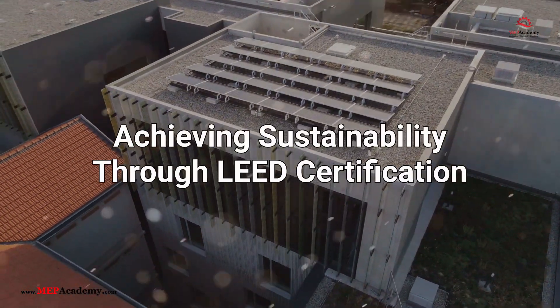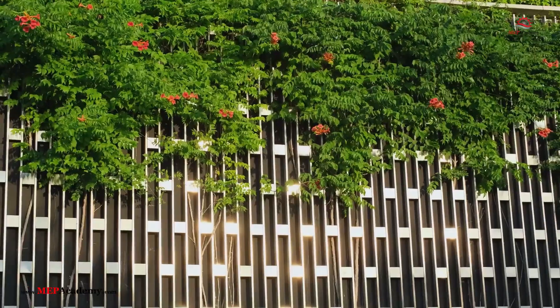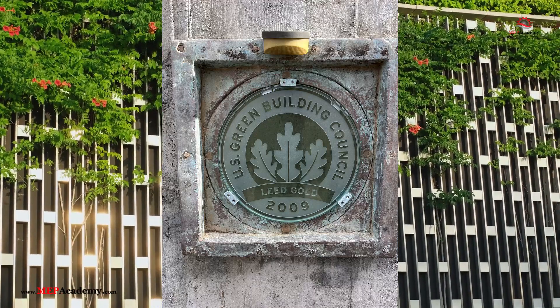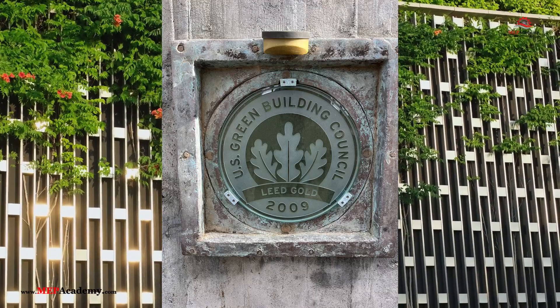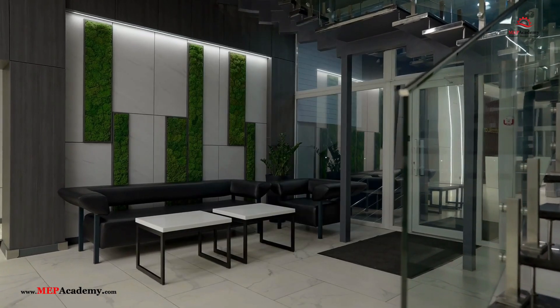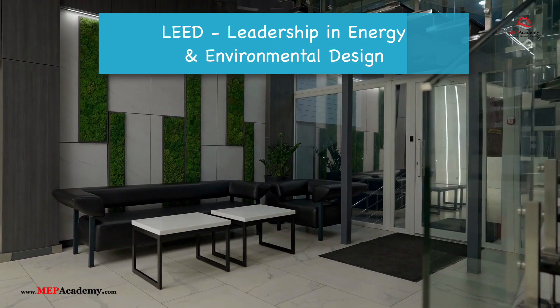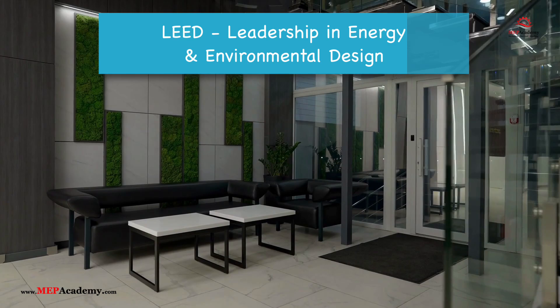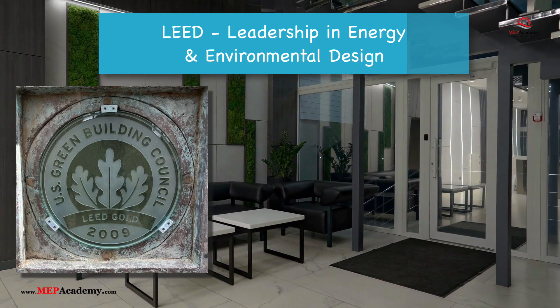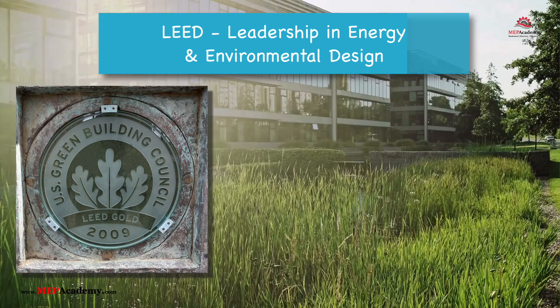Achieving Sustainability Through LEED Certification. In today's world, sustainability is no longer just a buzzword — it's a critical component of how we design, build, and operate buildings. Leadership in Energy and Environmental Design, LEED, has emerged as the global standard for green building certification, driving efforts to reduce environmental impact, enhance energy efficiency, and create healthier spaces for people.